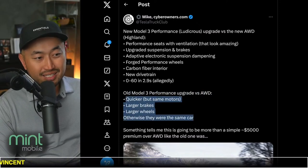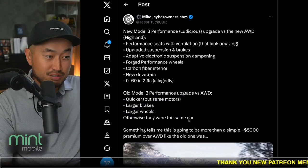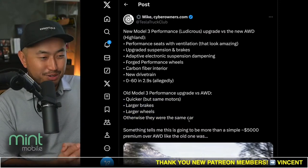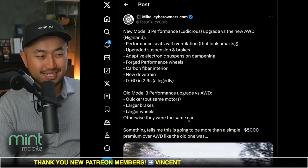There wasn't much difference before. I mean, this is kind of wrong — it's quicker, larger brakes and larger wheels, but don't forget you also get cool aluminum pedals and the cool carbon fiber spoiler. The suspension was basically the same.